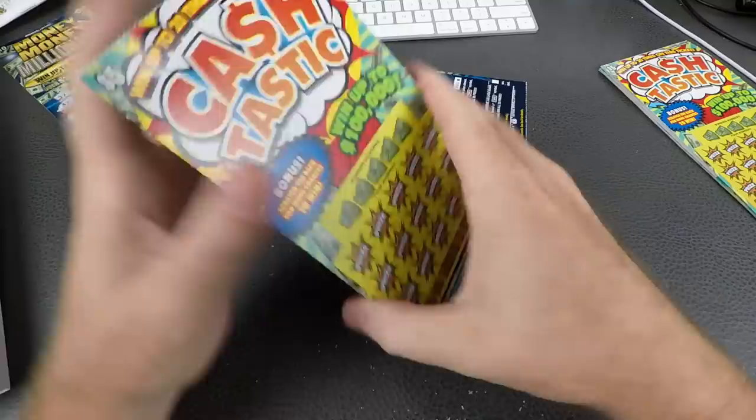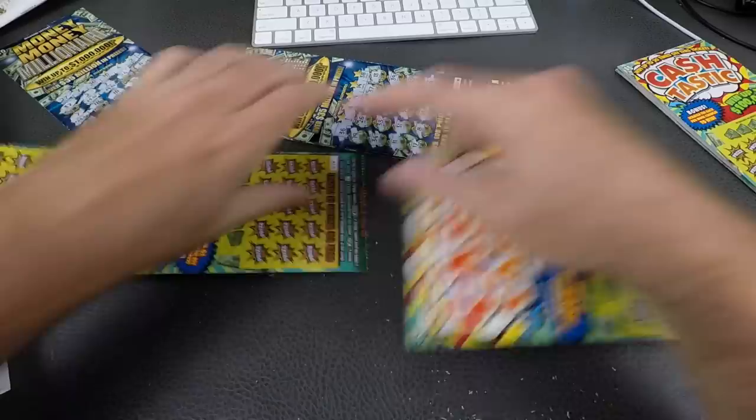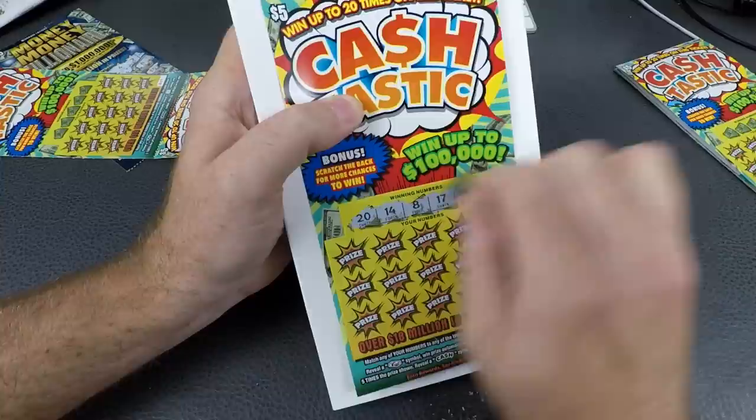Let's see where we're at — that's 15, that's 24. We have no white lines anywhere except right there, so number 15 has a white line on it. Let's rip this off. Remember, these scratch on the back too. These are five-dollar tickets that go up to a hundred thousand dollars. Numbers: 20, 14, 8, 17, 31.